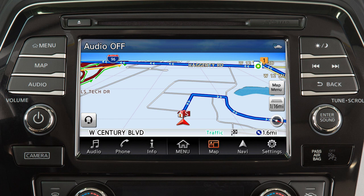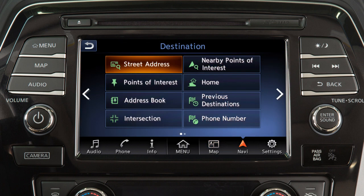This is your navigation system's control panel. Press the map button to access the map screen. Most navigation functions can be accessed by touching Navi on the launch bar and then using the touchscreen to select an item.